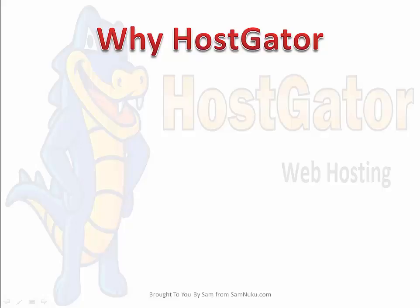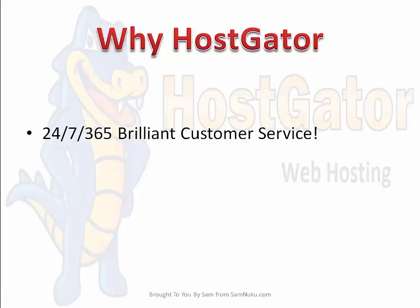Why would you actually choose HostGator over any other host? I'm not saying that HostGator is multitudes better than a whole bunch of other hosts, but I can only share my experiences. They offer 24/7, 365 brilliant customer service — and I use the word 'brilliant' very specifically, because I'll tell you a funny story, though it was ridiculously painful at the time.